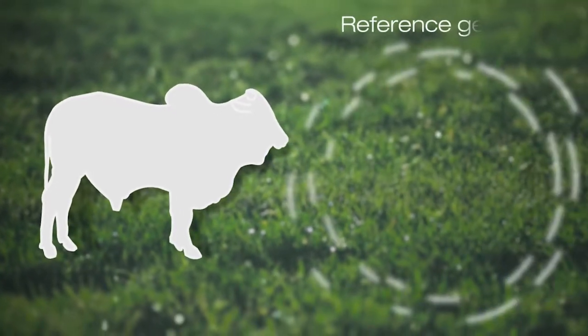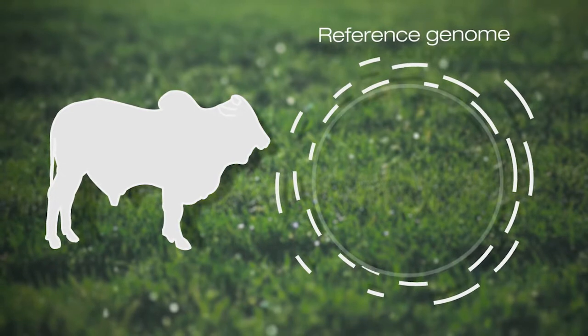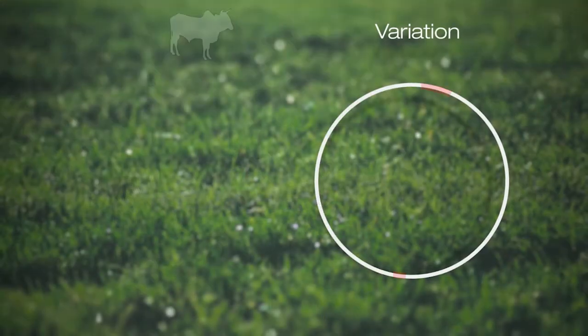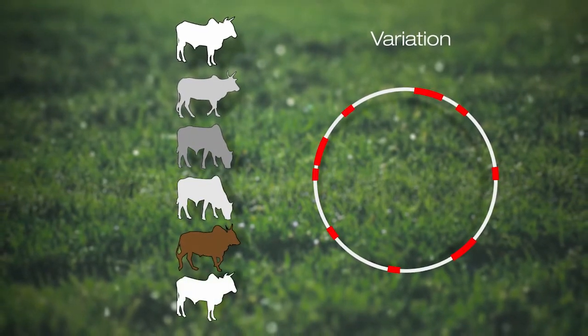To start working in depth with any species, you need to have a reference genome. The deep sequencing of an individual from the Nelotti cattle breed has allowed us to assemble a genome with very high resolution in less than two months, and this was a huge achievement. We then sequenced several others to capture the variation, which we call SNP — single nucleotide polymorphism.